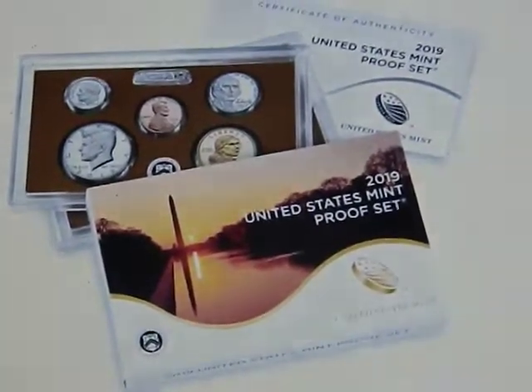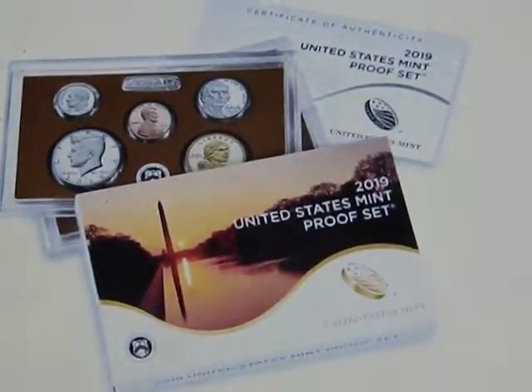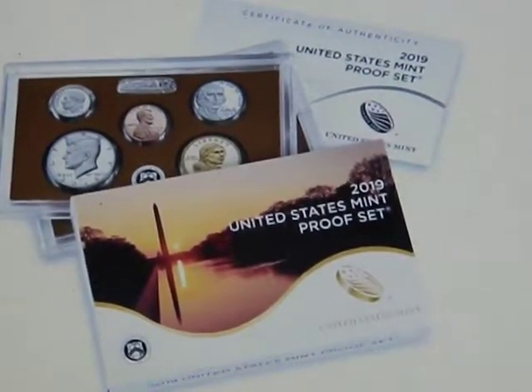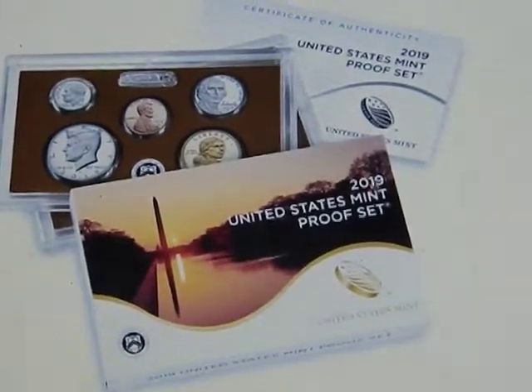Like earlier, they put that Kennedy half dollar into the set with the clad 50-cent Apollo 11 coin, and that coin has now sold out.